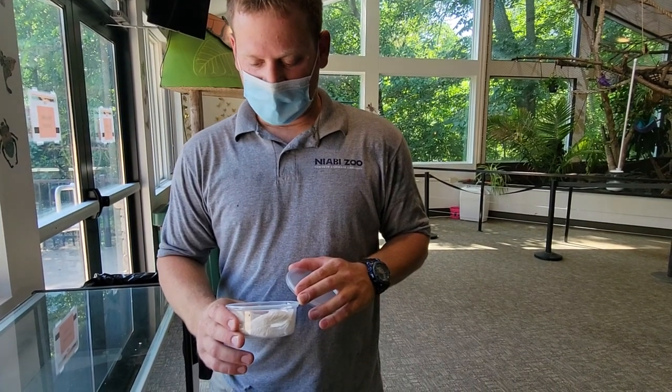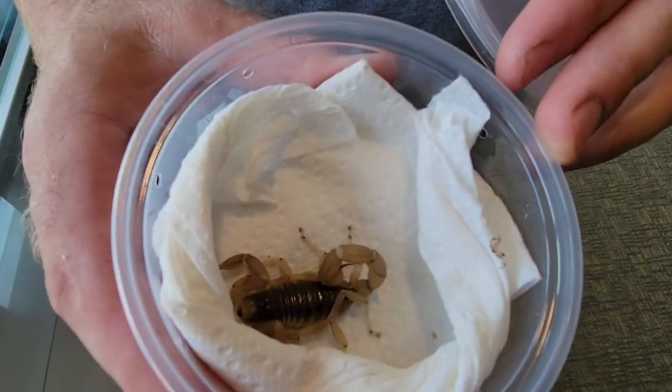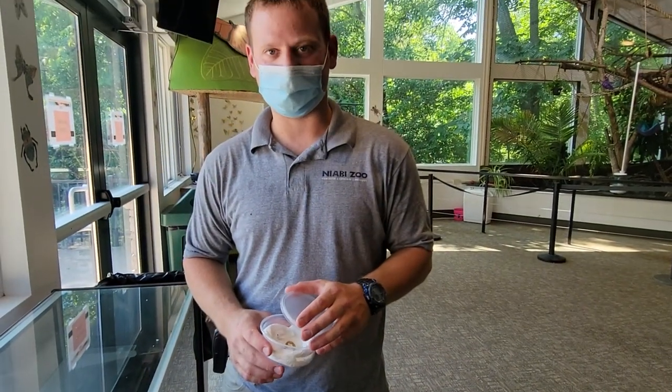So this is our desert hairy scorpion, and this is one of the many of the insects that you will see here at Spineless Wonders at Nabi Zoo. Thanks.